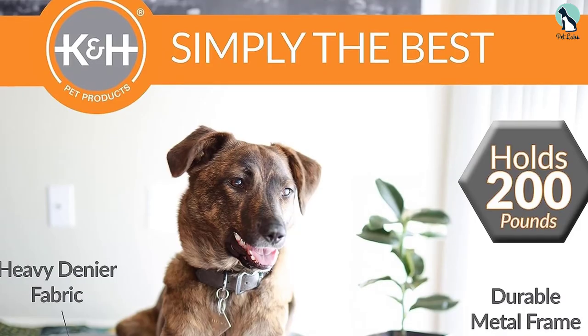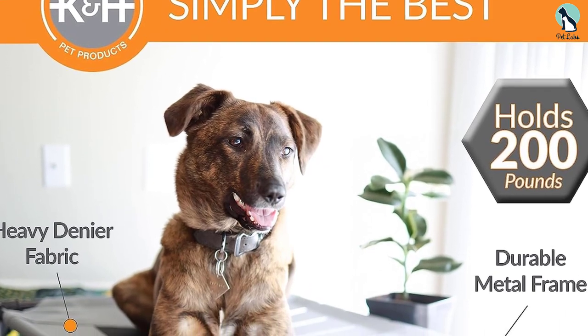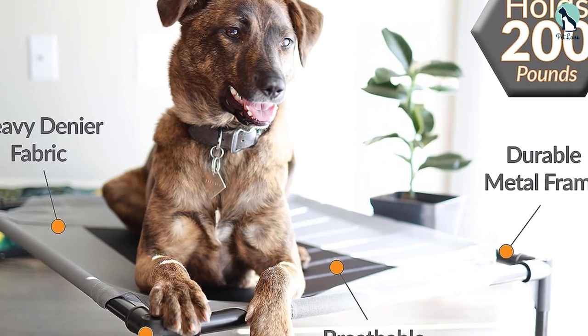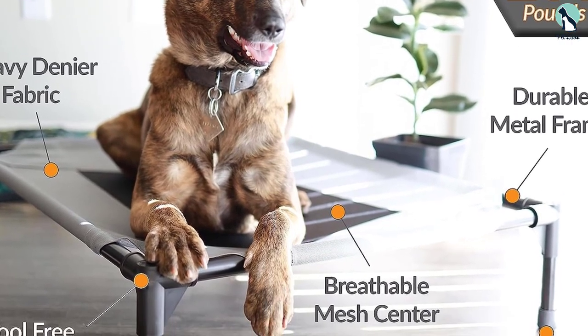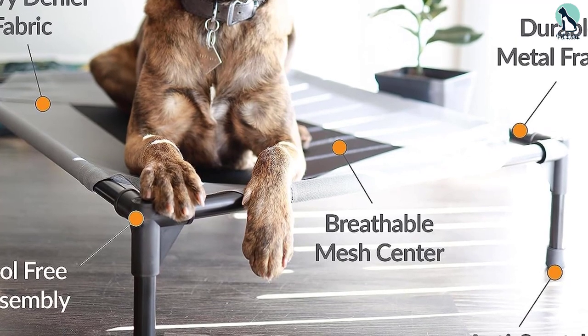Another perk of this cooling dog bed is how easy it is to assemble and take apart, making it an excellent bed for traveling. Our tester said: 'I love that it's durable, portable, and easy to clean, though I do wish it had come with a carrying bag to keep all the parts contained during travels.'